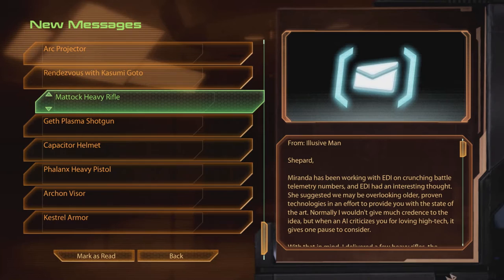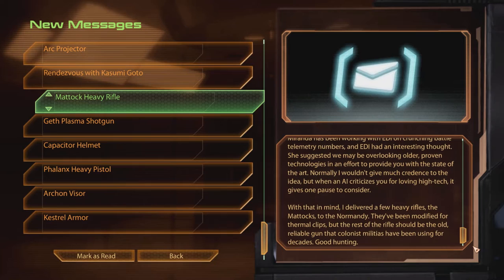Mattock Heavy Rifle. From the Elusive Man, Shepard. Miranda has been working with Edie on crunching battle telemetry numbers, and Edie had an interesting thought. She suggested we may be overlooking older, proven technologies in an effort to provide you with a state-of-the-art. Normally I wouldn't give much credence to the idea, but when the AI criticizes you for loving high-tech, it gives one pause to consider. With that in mind, I delivered a few heavy rifles, the Mattocks, to the Normandy. They've been modified for thermal clips, but the rest of the rifles should be the old, reliable gun that colonist militias have been using for decades.